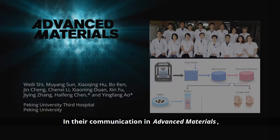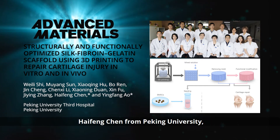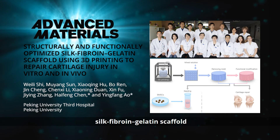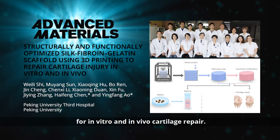In their communication in Advanced Materials, Professor Ao Yingfang from Peking University Third Hospital, Chen Haifeng from Peking University and their co-workers prepare a structurally and functionally optimized 3D printed silk fibroin gelatin scaffold for in vitro and in vivo cartilage repair.